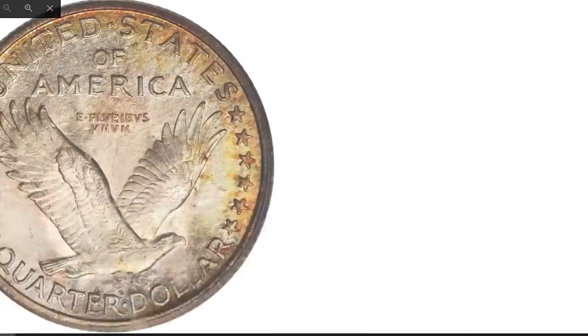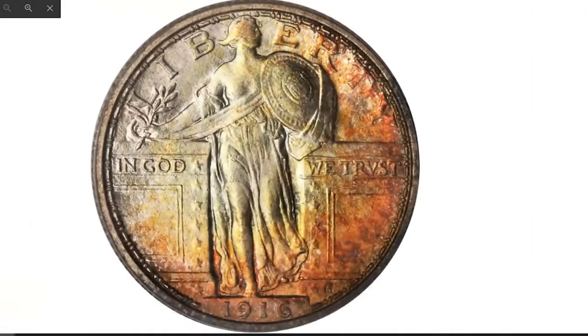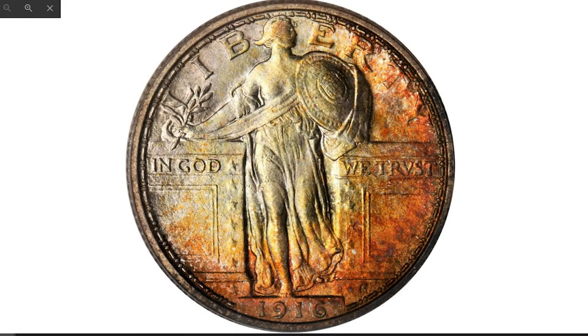Here is the 1916 Standing Liberty Quarter, graded MS-67+ Full Head with CAC approval. A simply outstanding coin of immense importance in today's quality-conscious market, this jaw-dropping super gem is the finest known 1916 Standing Liberty Quarter.